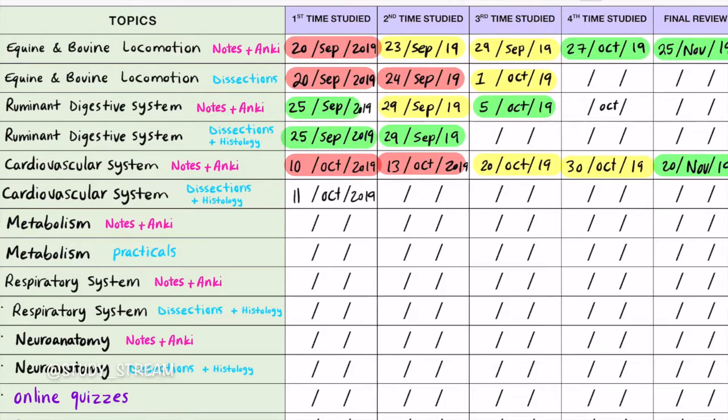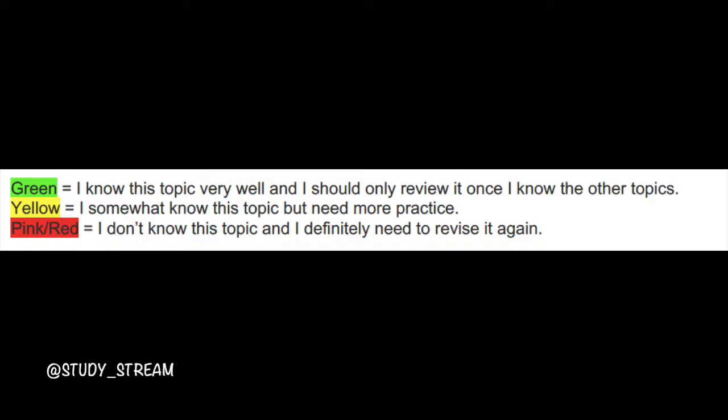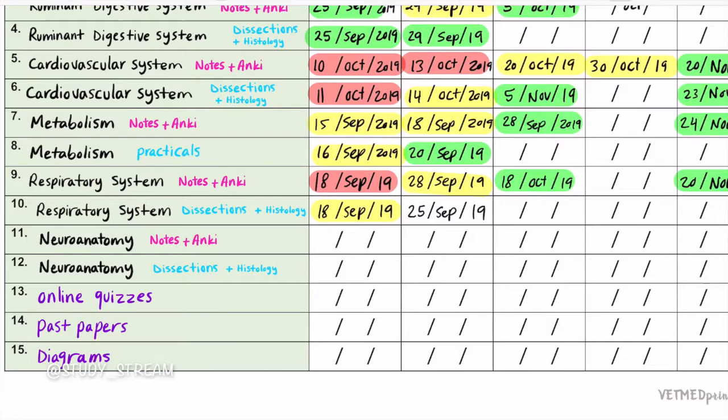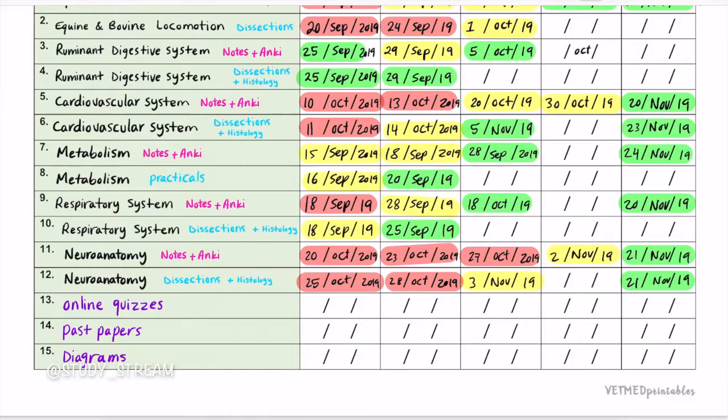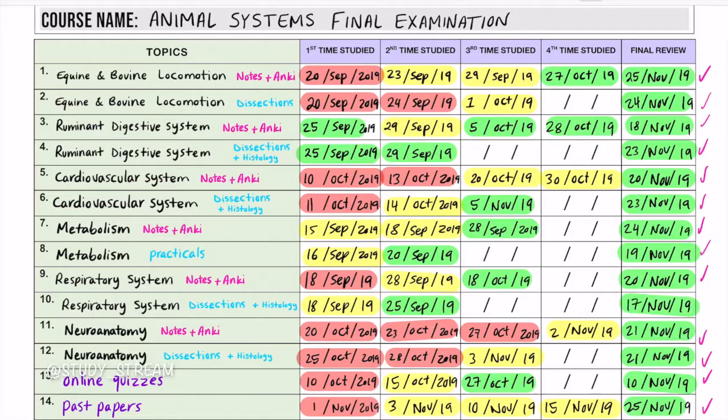After each attempt, I write the date and highlight it with the appropriate color based on how well I know the material: green for good understanding, yellow for somewhat understanding, and red for not ready yet. For material colored green I dedicate the least time, allocating that time instead to yellow or red material. Being able to physically see my strong and weak points using colors allows me to understand my top priorities and schedule my timing accordingly.